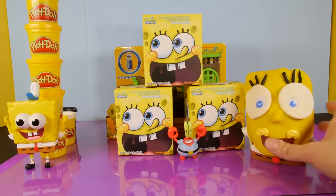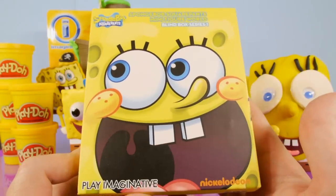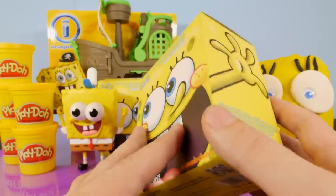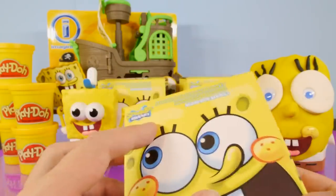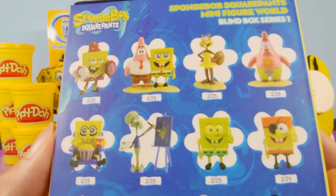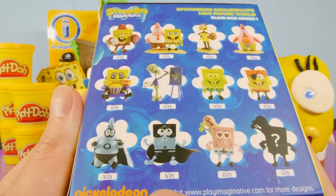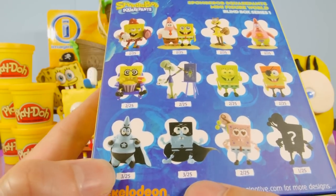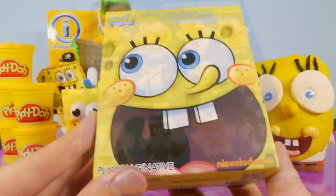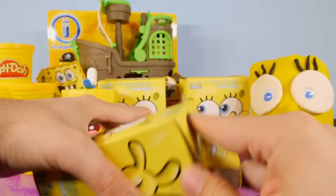We're going to start by opening up the first SpongeBob Squarepants Mini-Figure World Blind Box Series 1 pack. It's made by Play Imaginative and has the Nickelodeon and SpongeBob Squarepants logos on it. Here are the different characters you can collect — they all have around the same odds, 2 in 25, except for two at the bottom which are 3 in 25, and that's the one I'd really like to get. Let's get this opened up — I just cannot wait to see what these look like.